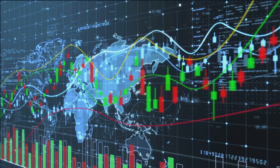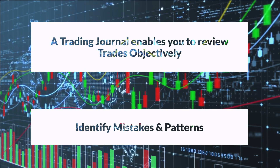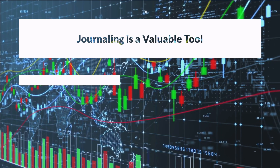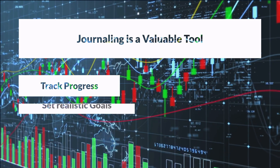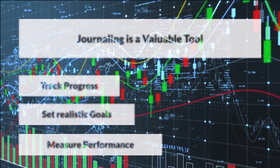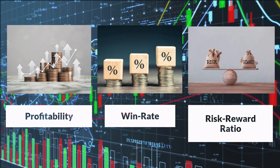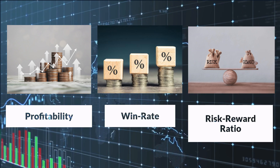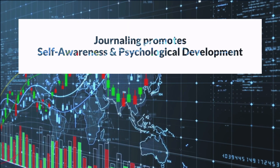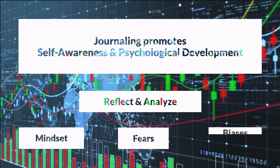A trading journal enables you to review your trades objectively, identifying recurring mistakes or behavioral patterns that may be harmful to your trading success. It is a valuable tool to find areas for improvement and track your progress. Tracking your performance through a trading journal also empowers you to set realistic goals and measure your progress. You can assess your profitability, win rate, and risk-reward ratio over time, enabling you to make informed adjustments to your trading strategies. It also promotes self-awareness and psychological development, offering a space for reflection to analyze your mindset, fears, and biases during different trades.